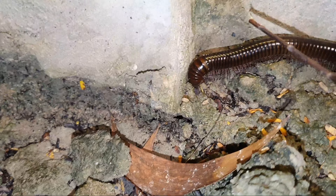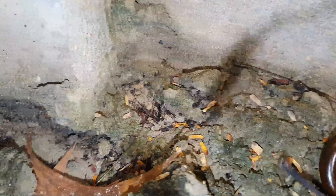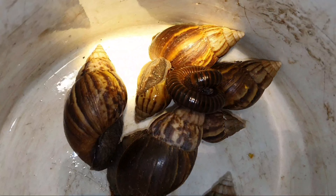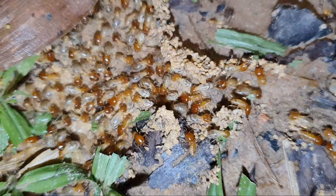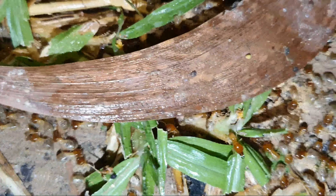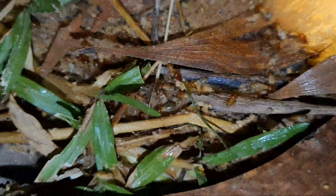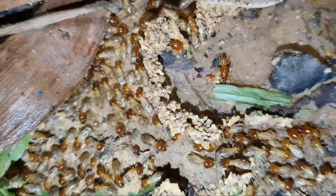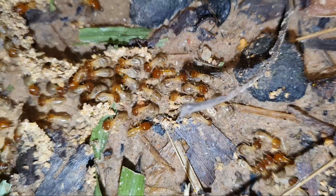It will roll up when you touch it — one, two, three. See, it rolls up when you touch it. Termites here, coming down to the field. They are coming to collect food. A lot of them on the ground.